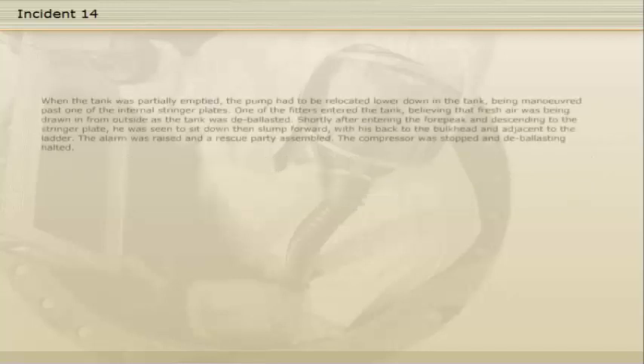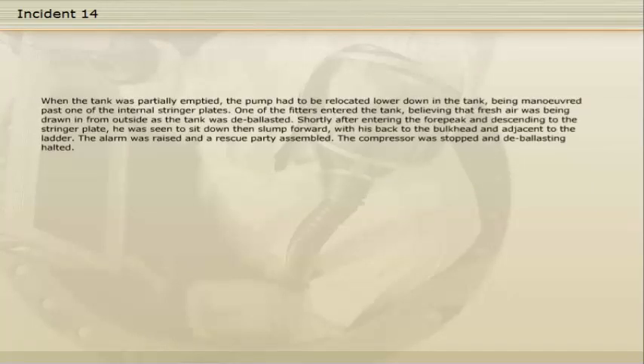When the tank was partially emptied, the pump had to be relocated lower down in the tank, being manoeuvred past one of the internal stringer plates. One of the fitters entered the tank, believing that fresh air was being drawn in from outside as the tank was de-ballasted. Shortly after entering the four-peak and descending to the stringer plate, he was seen to sit down, then slump forward, with his back to the bulkhead and adjacent to the ladder.